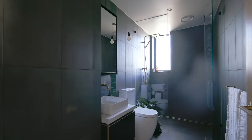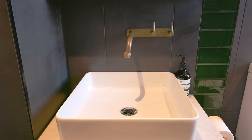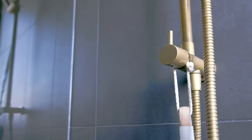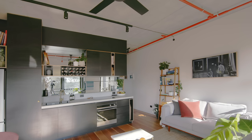The bathroom has a dark palette with floor-to-ceiling charcoal tiles, but we've included a little bit of detail around the sink with brass fittings that lift what is otherwise a simple material palette. When you transition back from the bathroom into the living space, it feels like it opens up into a lighter palette again.